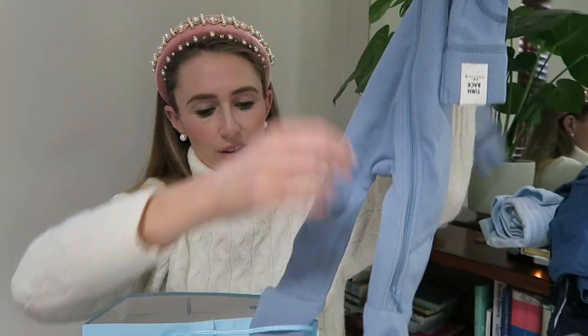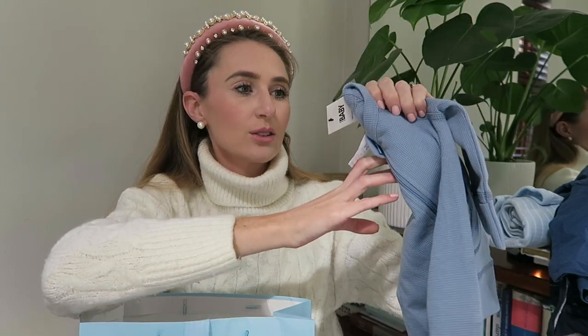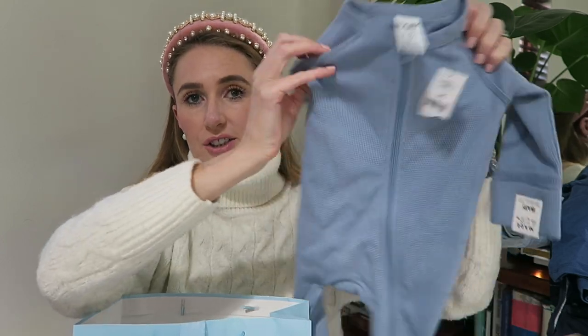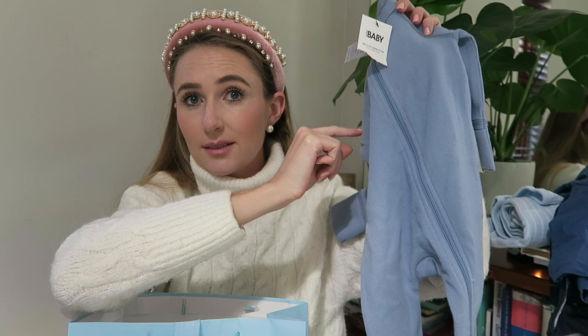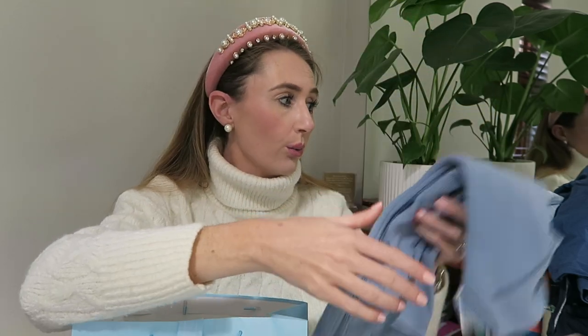In here we've got a little baby grow that zips up and down — I think this is also from Kopenman. It zips up and down, which if you have any experience changing nappies in the middle of the night, if you can zip from the bottom and don't need to take baby's whole baby grow off, that is a huge one.